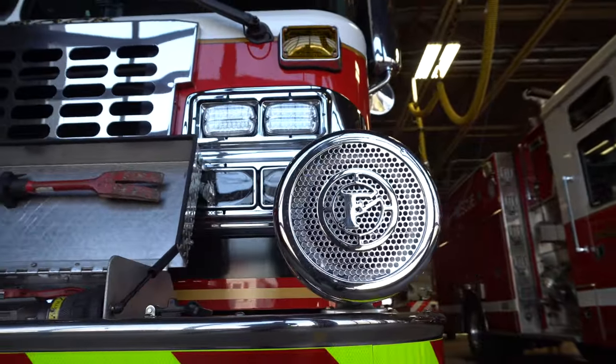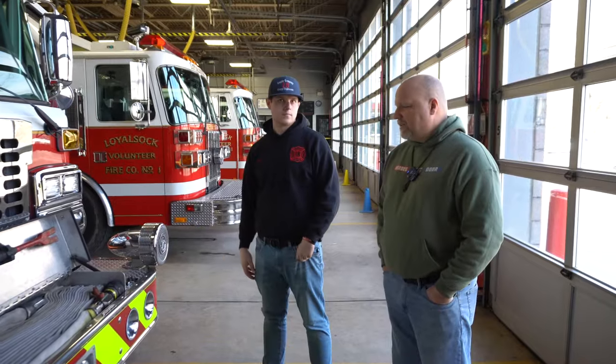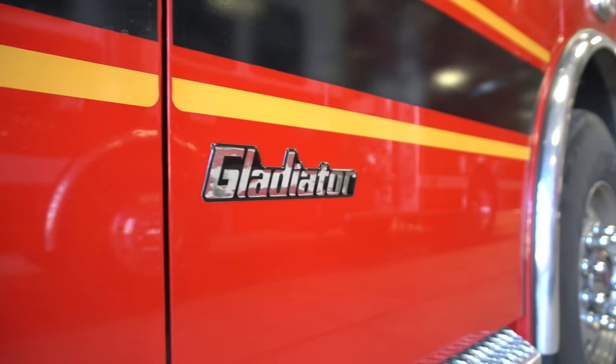This is a very cool truck. One of the things we haven't done a whole lot on the channel is standard fire engines. A lot of people like to see all the specialty stuff, but this is the bread and butter of doing fire. And this is our bread and butter as a company — we love stretching lines, forcing doors, putting fire out. That's our thing, and this is what that truck is set up for.